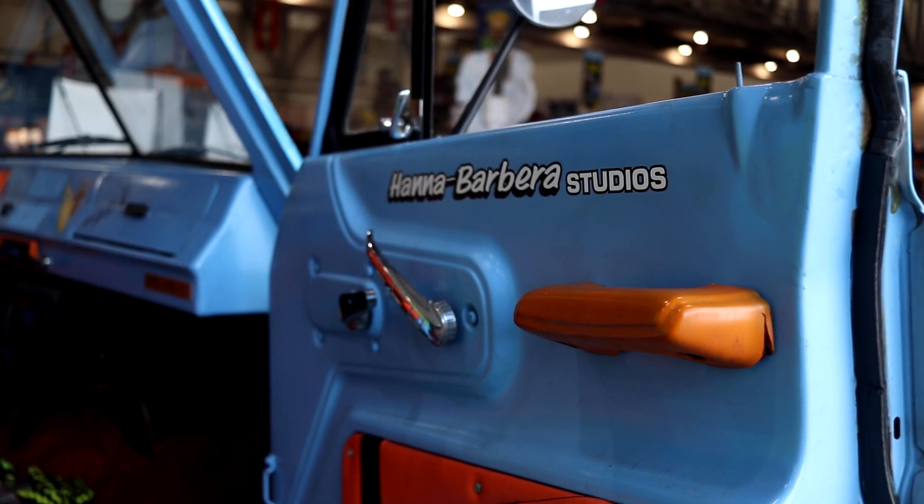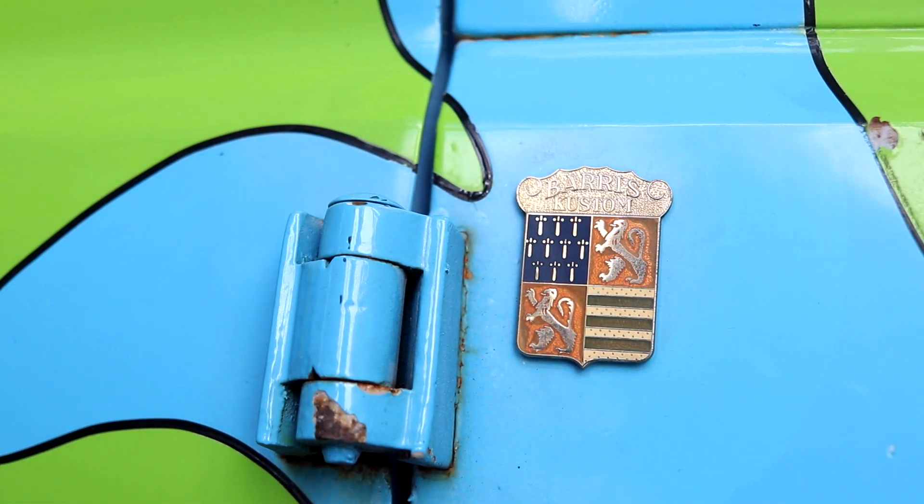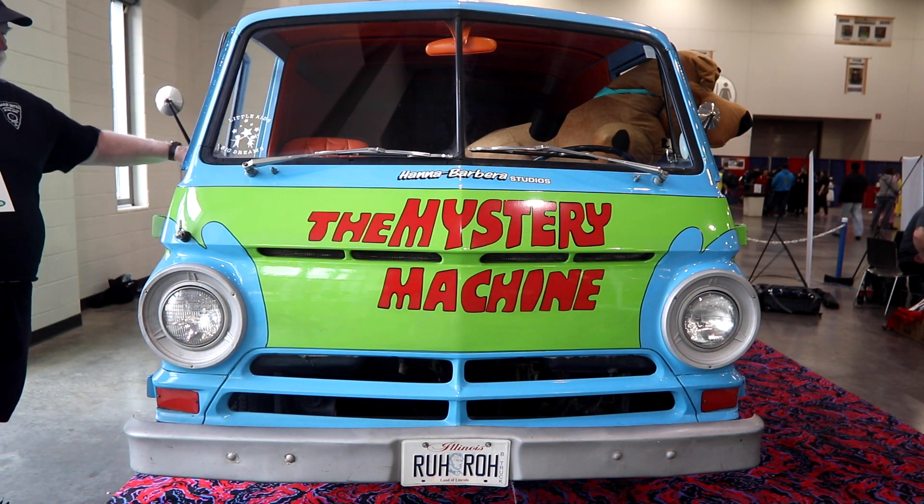We've taken it around to different events and done a lot of paranormal stuff with it, but we also take it to different events and do a lot of fundraising for children's charities — especially the Lost Loops Foundation, where I help empty children.